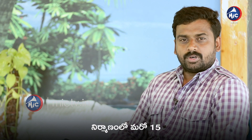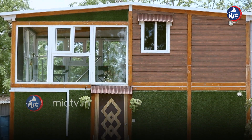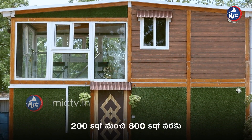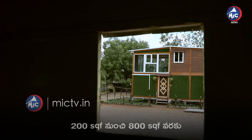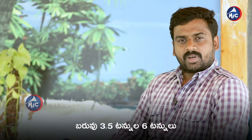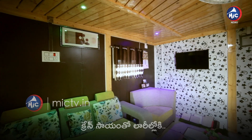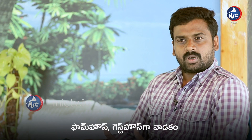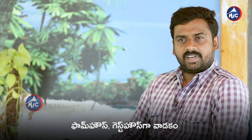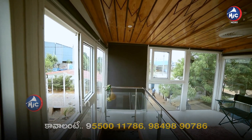This wooden house is movable, which is a key advantage. If you want to shift it to another piece of land, it is easy to do so. The amount is also reasonable. You can have a good house with a bedroom, hall, and all the design features you want, using the best wood available. It is very convenient.